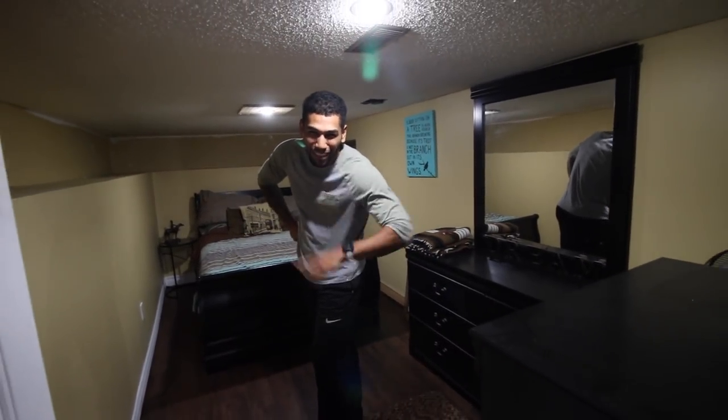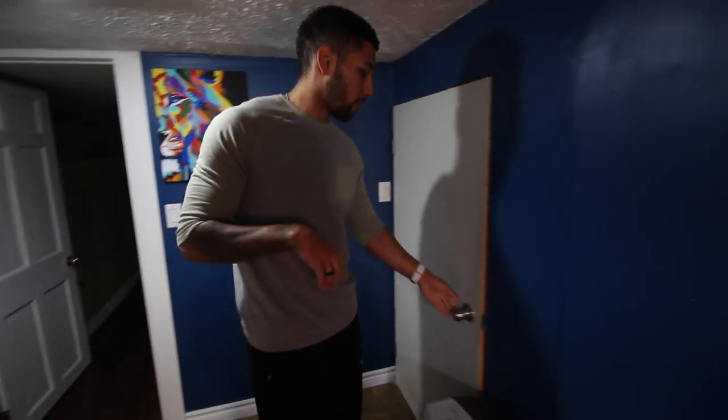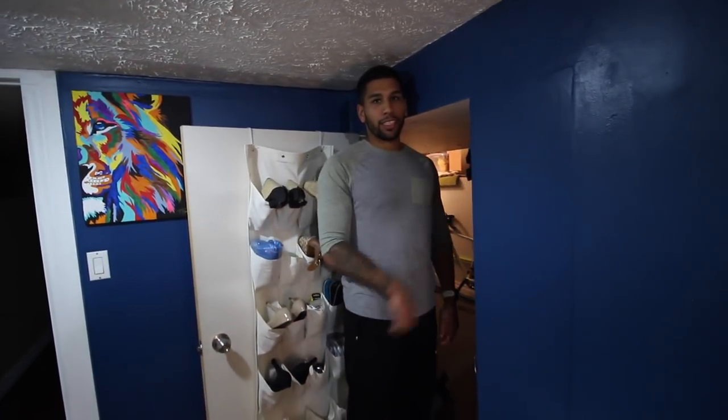Moving on through the basement, we just have a storage room. It's really not that interesting — it's just a storage room. The ceilings are a little low so I don't go in there much.